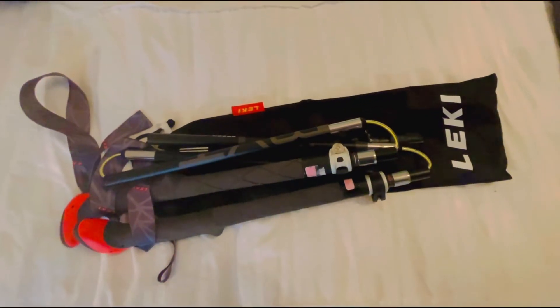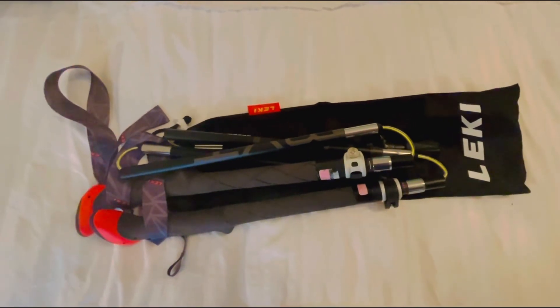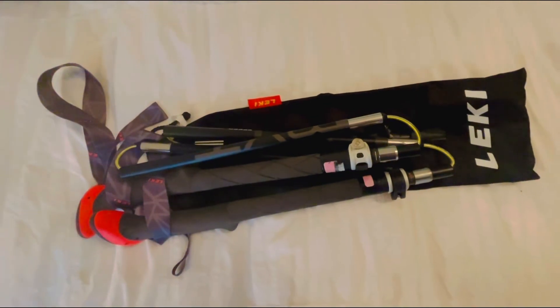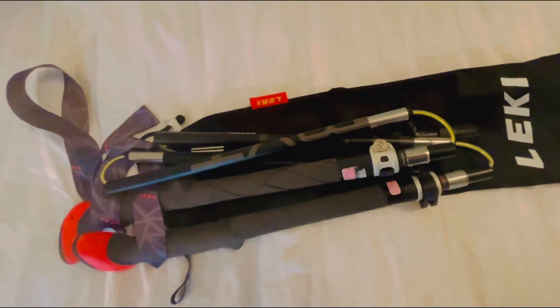These are my Leki hiking poles which I just bought not too long ago. They also act as my tent poles, and shout out to Jane and her husband because they're part of the reason I have these hiking poles now.